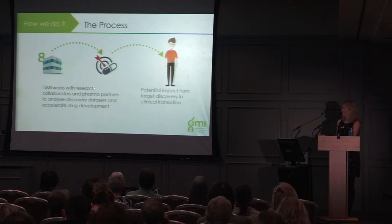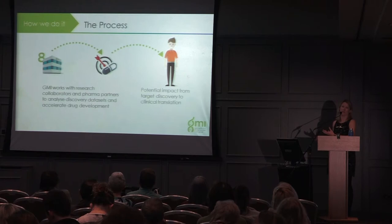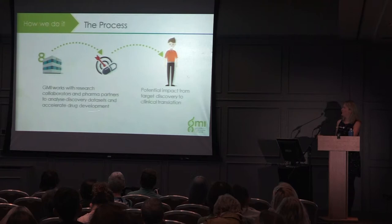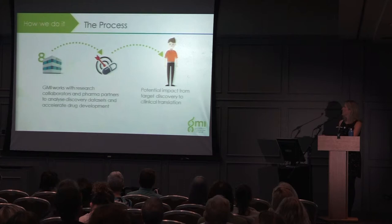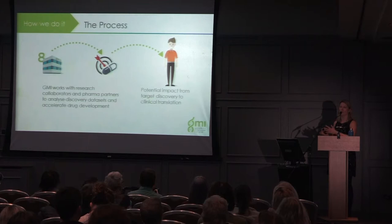We work with research collaborators — some of our clinicians are also our geneticists. We work with them to elucidate what's going on, and then with pharma partners to hopefully accelerate drug development. If we discover a drug target, a company can go on to develop the drug. The potential impact for people with MS is that it speeds up the drug development process, hopefully leading to better diagnostics, more understanding of why people progress at different rates, and new treatments.